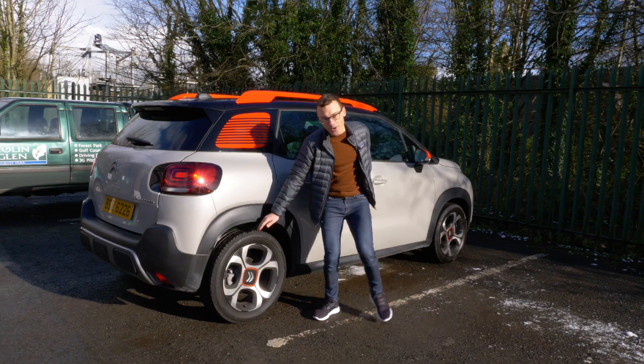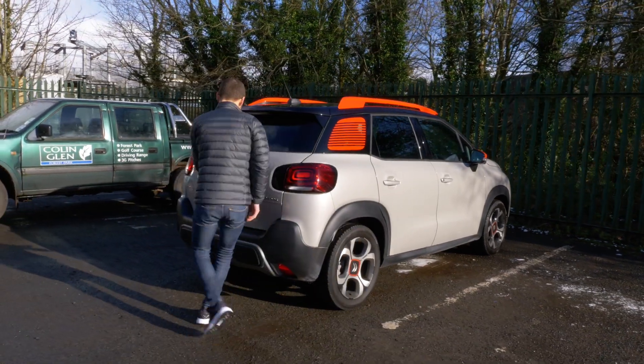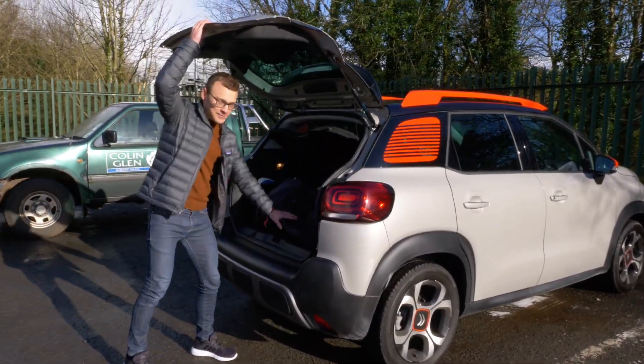And with its high clearance and large wheels, the new Citroen C3 Aircross is ready to take on all types of terrain.